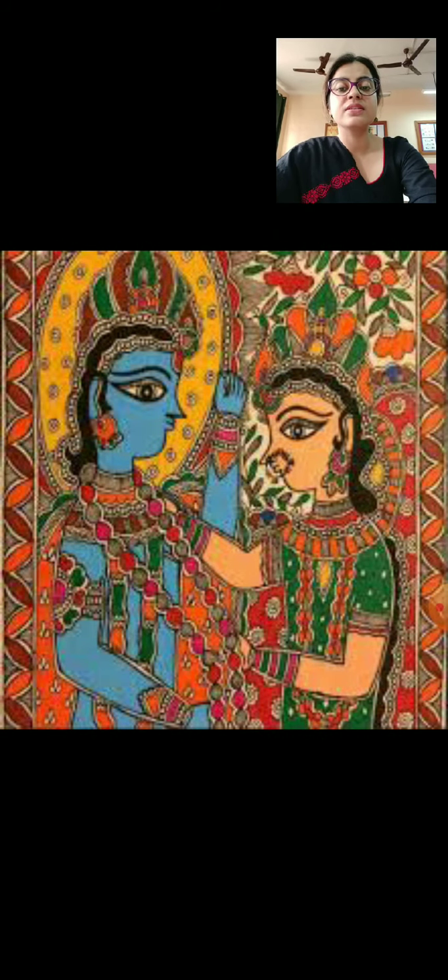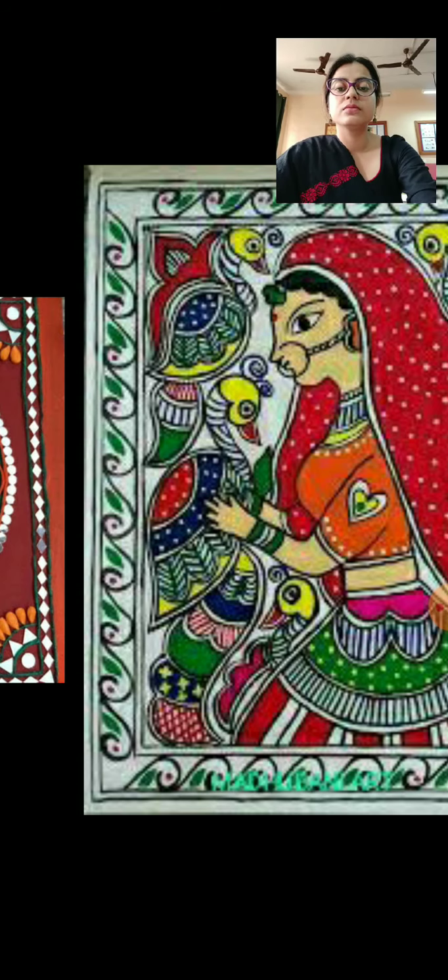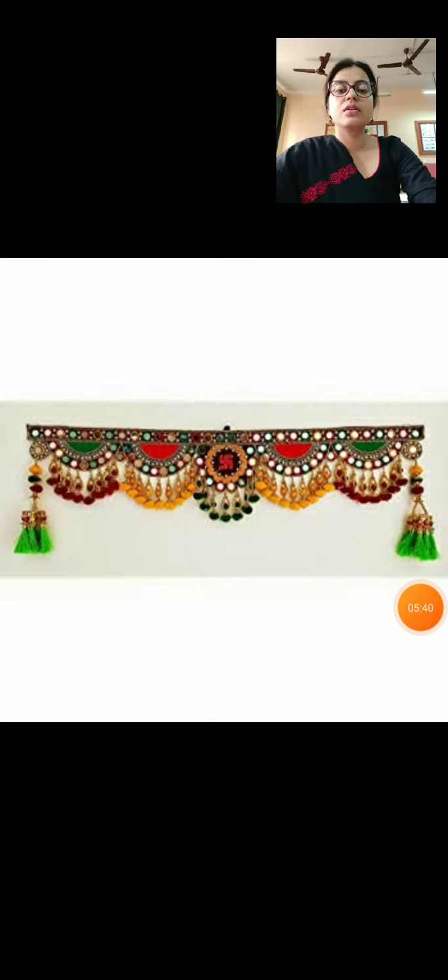This is a Madhubani painting, and here is another Madhubani painting. These are made of natural and bright colours and are mostly made of human figures, birds and animals. Madhubani art is practiced in the state of Bihar in the Madhubani region. This is an image of a beautiful toran made out of beads, mirrors and colourful cloth and thread, which is used to decorate our houses and doors on special occasions. We also have torans made of mango leaves and flower petals, which decorate the entrance of a house. They are considered to be auspicious.